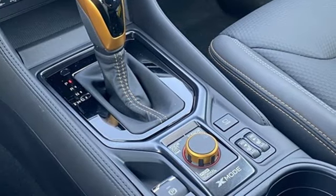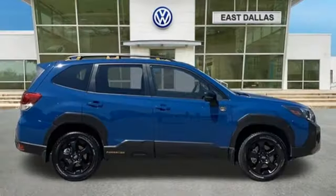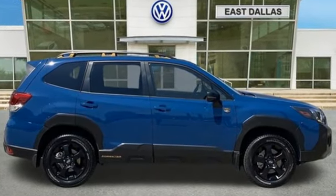Live the life you love and love your Subaru. If you've been waiting for the perfect time for a test drive, the time is now. Experience it today.